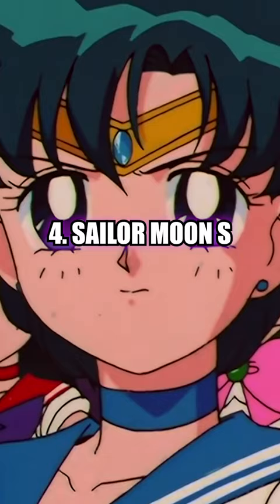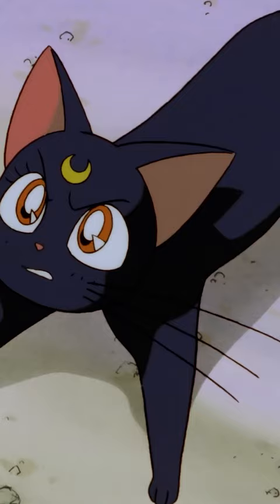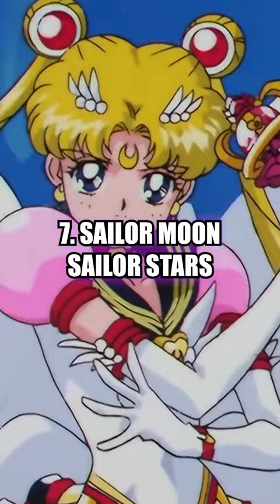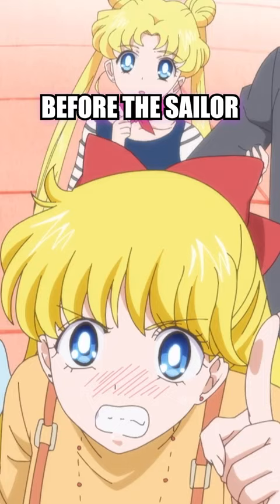After that, watch Sailor Moon S, and then Sailor Moon S the movie. After, you want to watch Sailor Moon Super S, Sailor Moon Sailor Stars, and then Sailor Moon Crystal. And finally, you want to watch Sailor Moon Eternal before the Sailor Moon movies drop later in 2023.